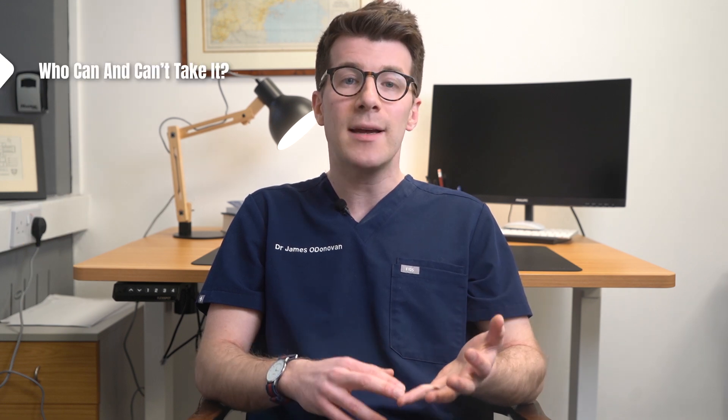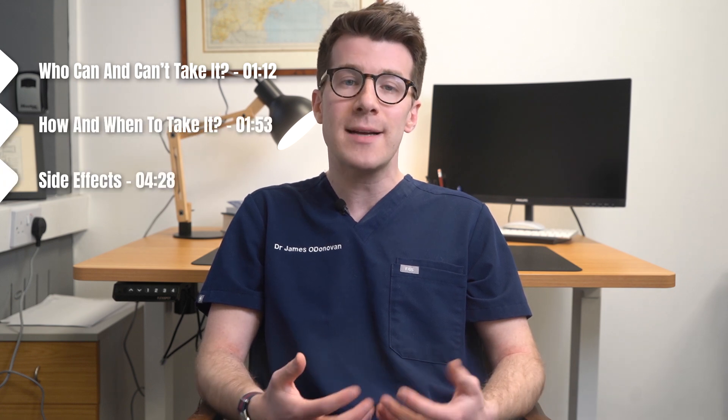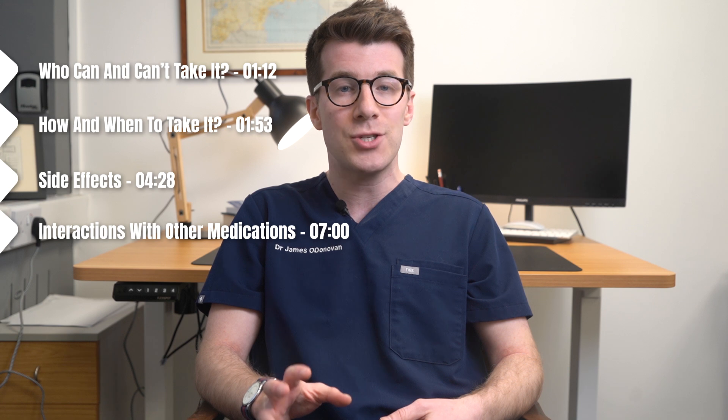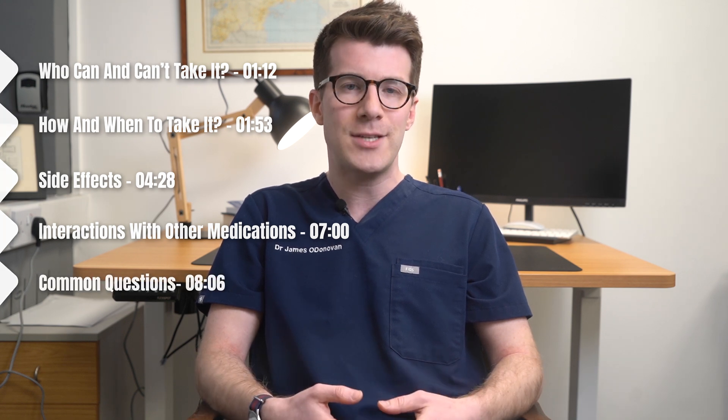In this video we're going to cover who can and can't take it, how and when to take it, possible side effects, interactions with other medications, as well as common questions and where to find out more information about it.